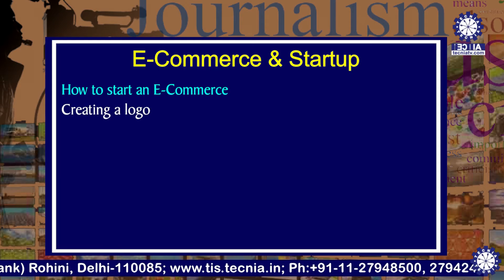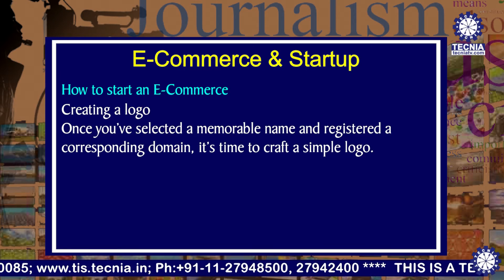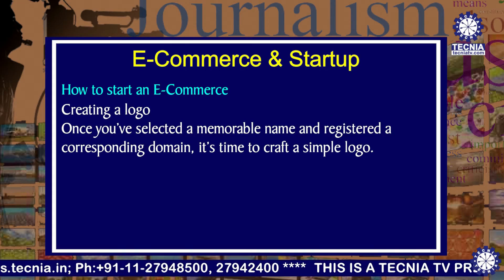Next is creating a logo. Once you have selected a memorable name and registered a corresponding domain, it's time to craft a simple logo.